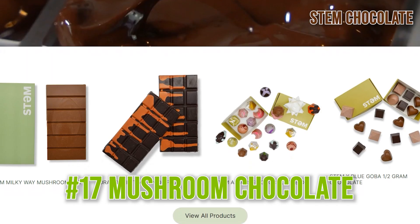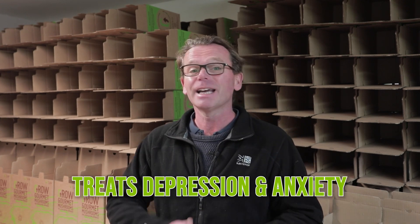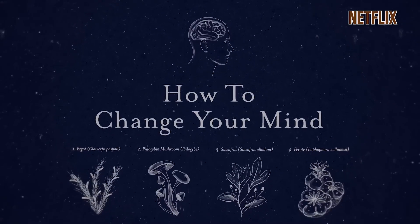Next up is mushroom chocolate, and some of these contain a little bit of psilocybin — that's meant for microdosing, so you want to take one piece a day and you don't want to snack on the whole bar at once. Psilocybin is interesting in itself because it's known to treat things like depression and anxiety. There's a lot of research going on — you can check out Michael Pollan's book 'How to Change Your Mind' or the Netflix documentary, which is well worth watching.